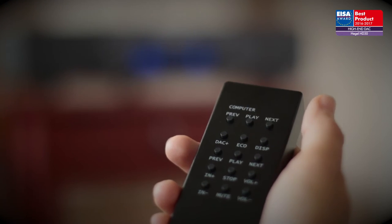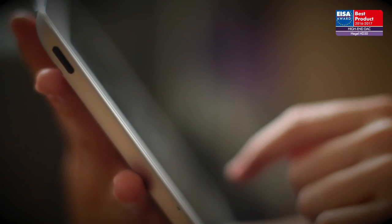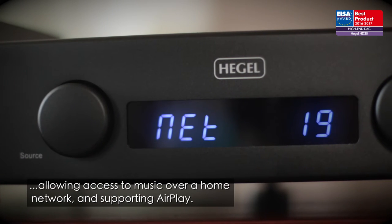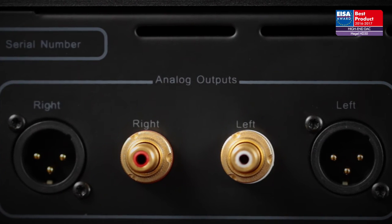This digital control center offers eight digital inputs, including USB and an Ethernet port that allows the HD30 to function as a DLNA digital media renderer, allowing access to music over a home network and supporting AirPlay. It can also drive a power amp directly via its balanced and unbalanced analog outputs.